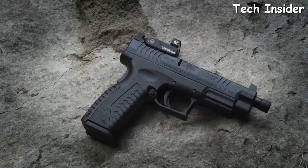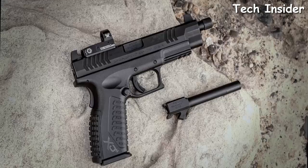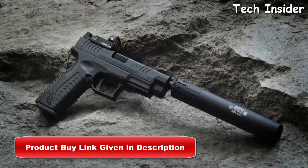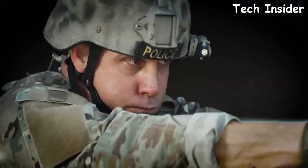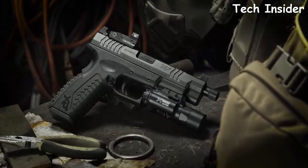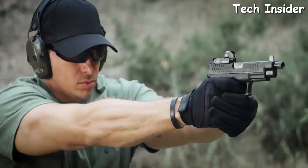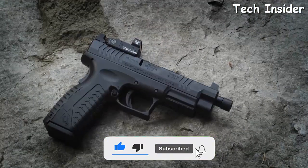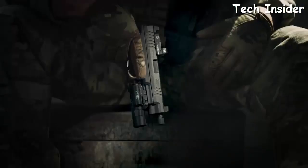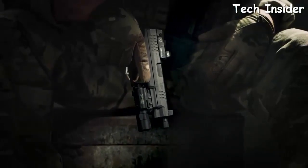The XDM OSP in 9mm brings unrivaled ergonomics and accuracy, now optics ready with an optional Vortex Venom red dot sight. Every XDM OSP comes with two four-and-a-half inch match-grade barrels — one standard, one threaded for a suppressor. Chambered in 9mm with a 19+1 capacity, it features suppressor height sights, three base plates for popular optics, interchangeable backstraps, and a cover plate when optics aren't installed.